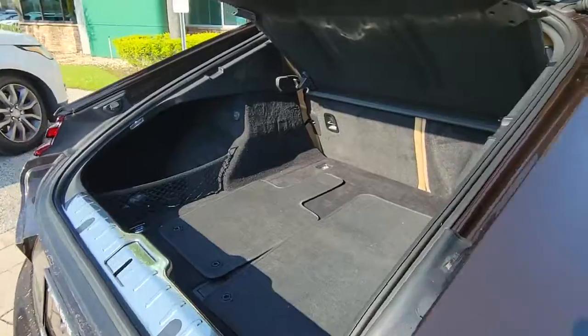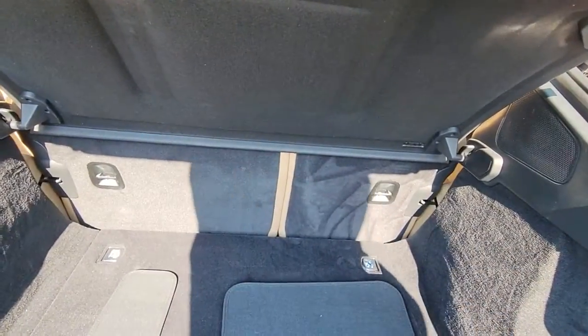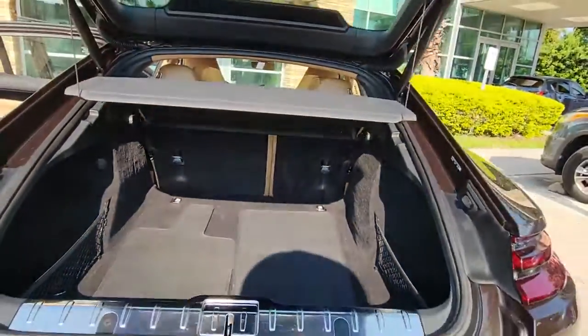Masterfully designed and appointed with a suite of premium amenities, this spacious sports sedan offers the ideal combination of performance and practicality.